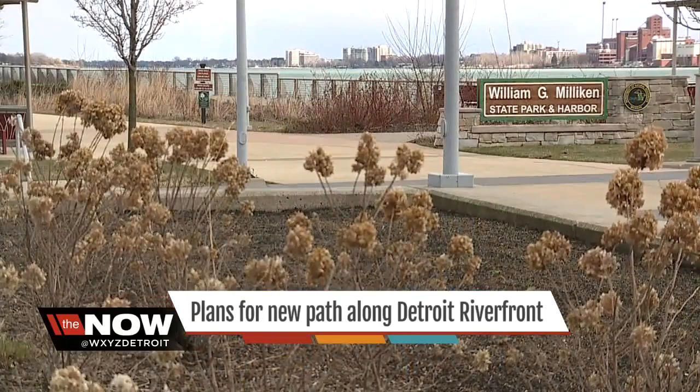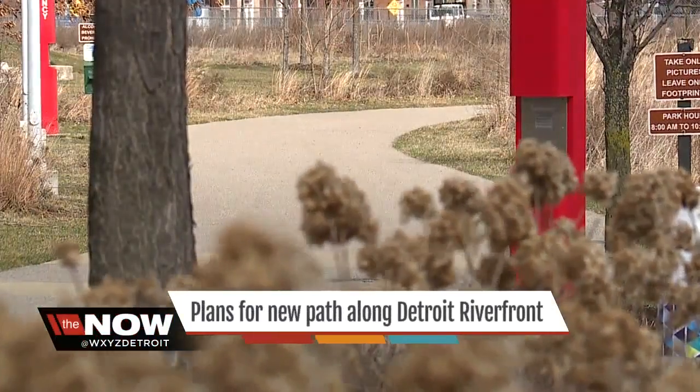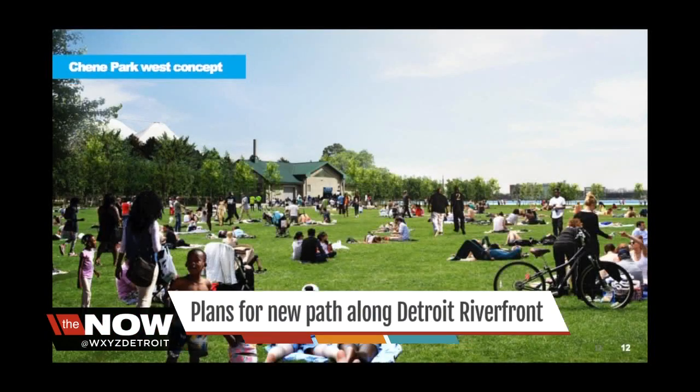We're really fixing the water edge. We're fixing the Jefferson Crossing, and then we're making additional connection points to go north and south so that access will be improved. Changes coming to an area once slated for apartments and condos will now be park space and pedestrian pathways.